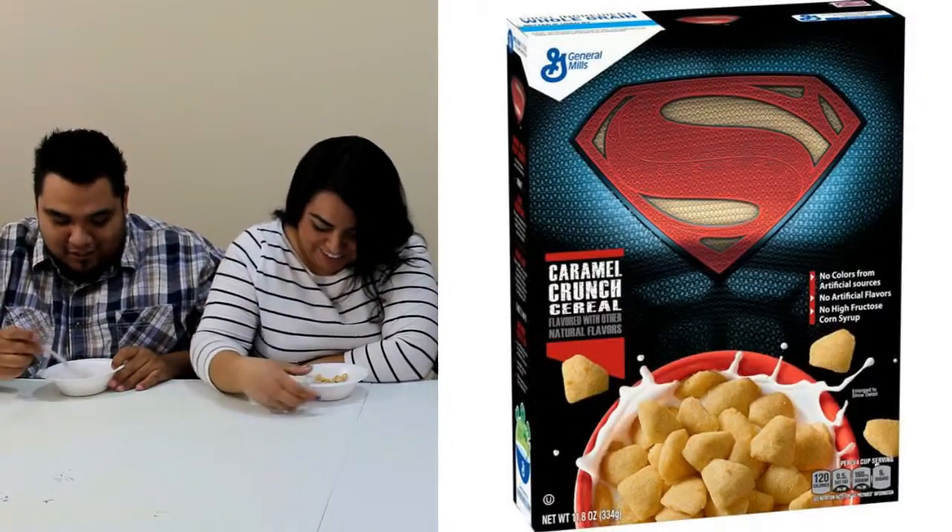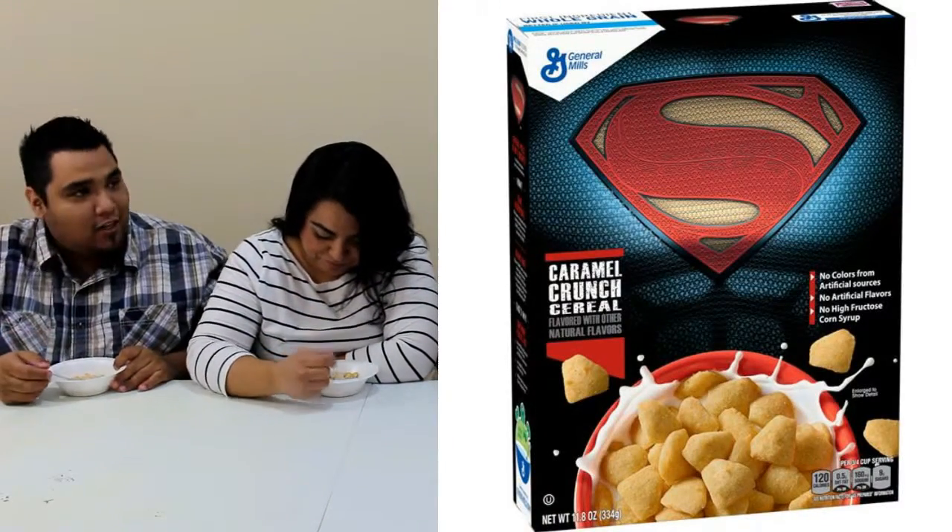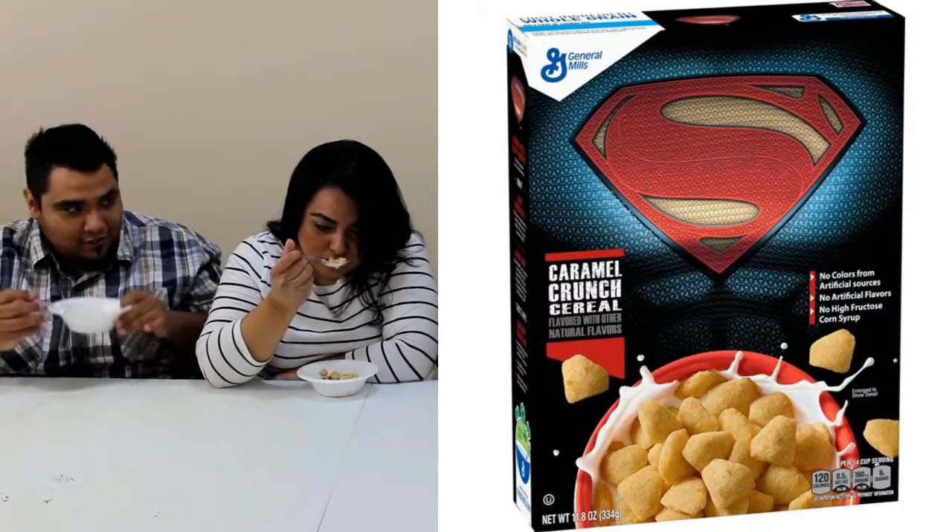Alright guys, are you ready for the fourth one? So this is my Superman cereal — this is caramel. Caramel crunch. Oh, it smells good. When I open the bag on this one, the caramel smell hits you hard. Oh wow. She loves caramel — she's already eating it. We didn't even say three. Look at her. They're thin and rounded, kind of puffy. Are you ready guys?